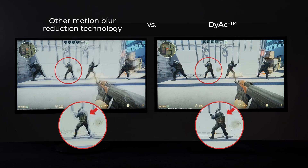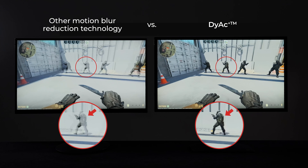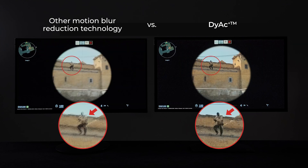Though there are similar motion blur reduction technologies, DIAC stands out with its distinct panel hardware and firmware design, offering clearer visuals and enhancing controllability in-game.